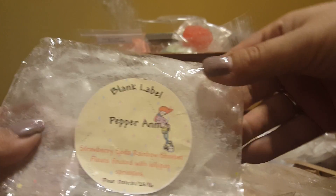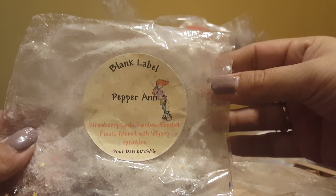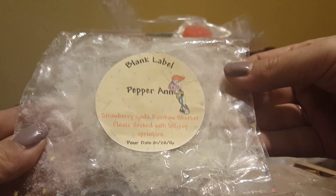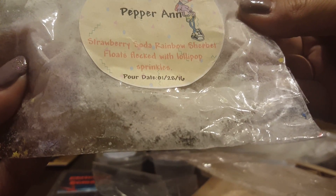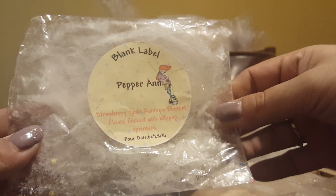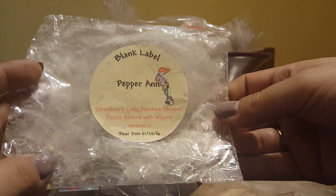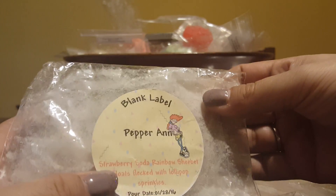Blank Label — this is Pepper Ann. Before I talk about this, I did not purchase this myself; it was sent to me to try. I've never had a strawberry scent like this — it's strawberry soda, rainbow sherbet floats flecked with lollipop sprinkles. I did not get a throw off of this at all. With that said, I did melt half a bar combined with another scent and it threw pretty well, so I think with Blank Label I'm just going to place an order, let it cure for a couple months, and try it myself.